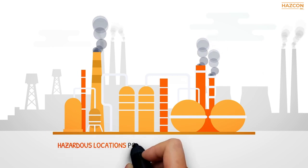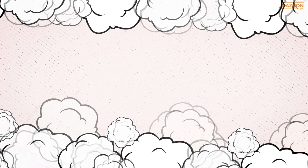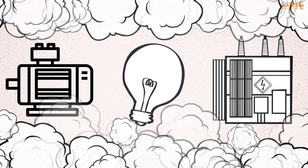It is well known that hazardous locations pose risks because of the presence of ignitable gas, dusts, or fibers. For this reason, many safety standards and procedures govern electrical devices that are to be installed in those locations to ensure that they do not become a source of ignition.